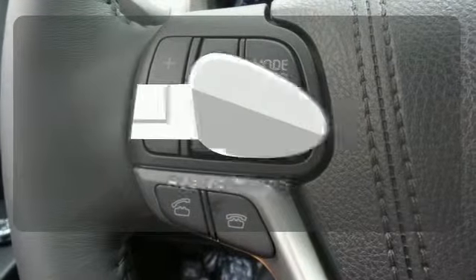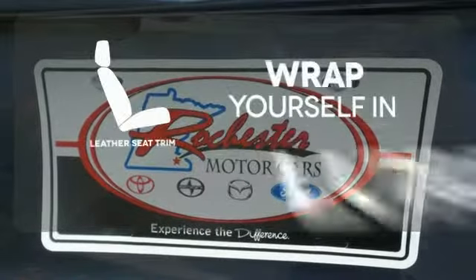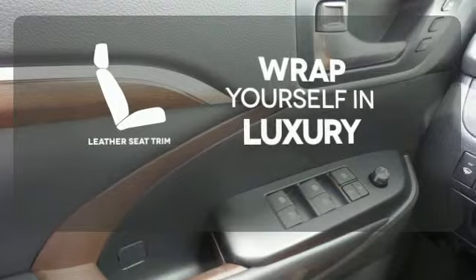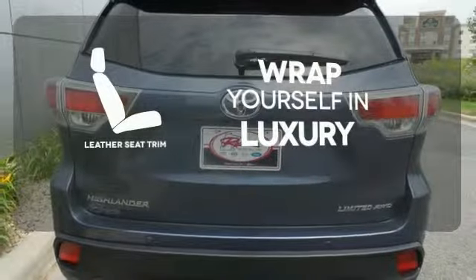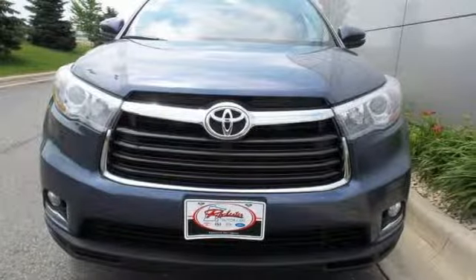Say goodbye to the frost and never leave your car with the heated mirrors. The high quality leather seat trim enhances the style, comfort and durability of this vehicle's seats, ensuring an enjoyable drive. Let more people in on the adventure in this Highlander today.